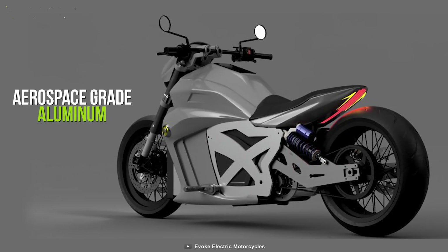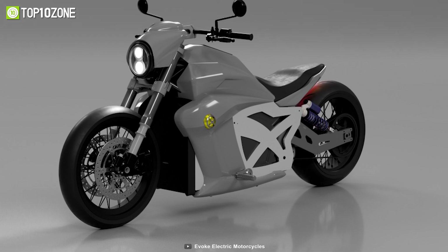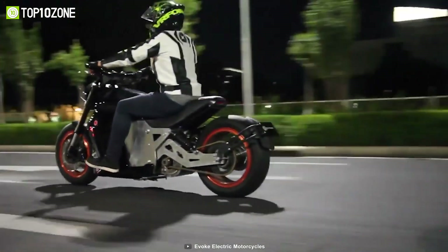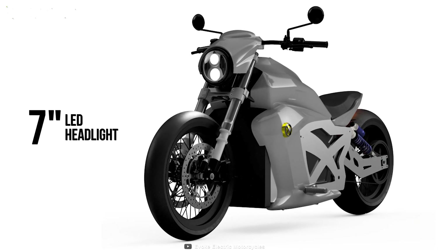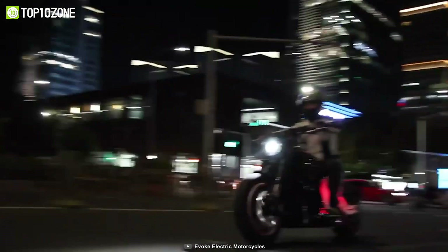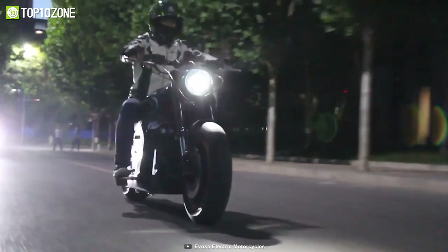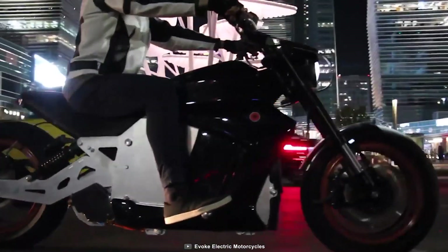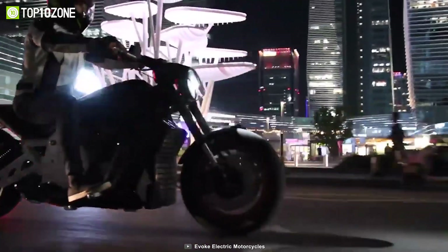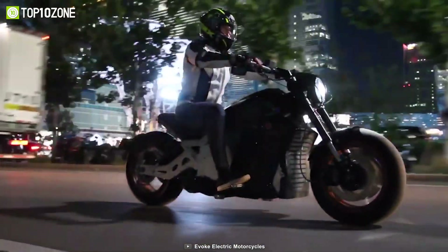Constructed from high-quality aerospace-grade aluminum, its twin-plate frame offers excellent rigidity and a futuristic motorcycle design. For night rides, it has a 7-inch LED headlight and daytime running lights that illuminate the road ahead with 4,800 lumens of brightness. Overall, the Evoke Motorcycle 6061 XR Ultimate is a great electric motorcycle built by a team of highly skilled technicians with a passion for detail, speed, and torque.